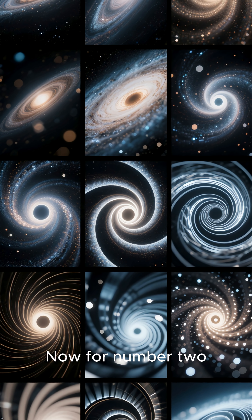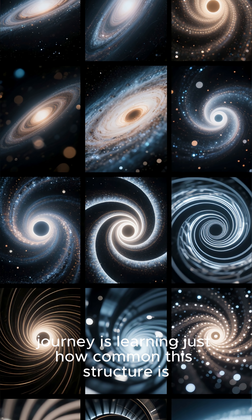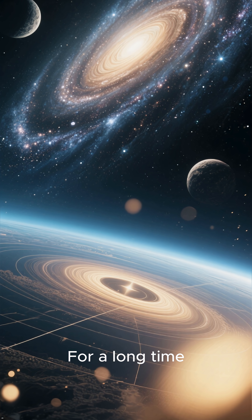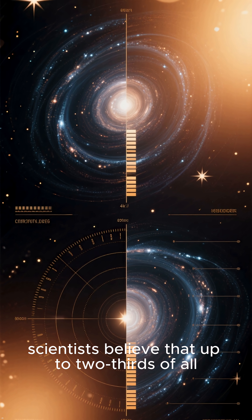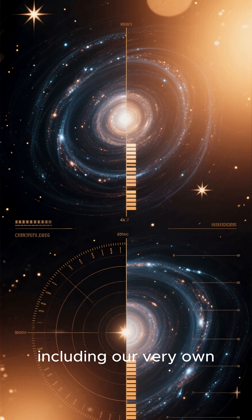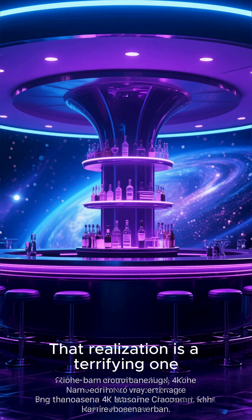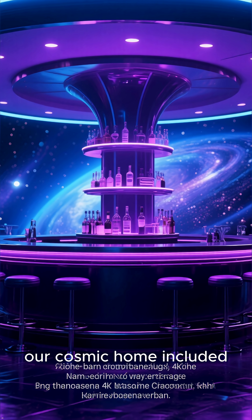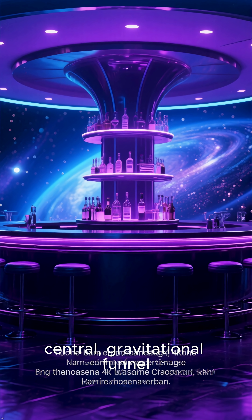Now for number two: the common structure. Perhaps the most unsettling part of this cosmic journey is learning just how common this structure is. For a long time, we thought our Milky Way was a simple spiral. But now, scientists believe that up to two-thirds of all spiral galaxies in the observable universe — including our very own — possess this massive central bar. That realization is a terrifying one. It means the majority of galaxies, our cosmic home included, are governed by this giant, central, gravitational funnel.